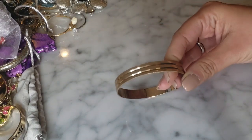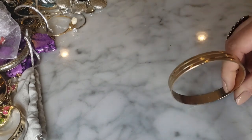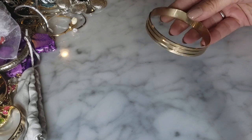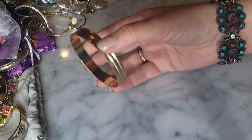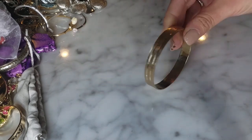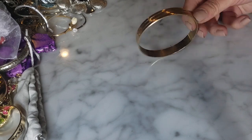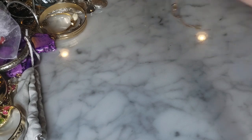I have this bangle here and it says Japan - looks Monet to me. It's just a vintage gold tone bangle bracelet. That looks like that - I could swear this would be like Monet but it just says Japan on it.